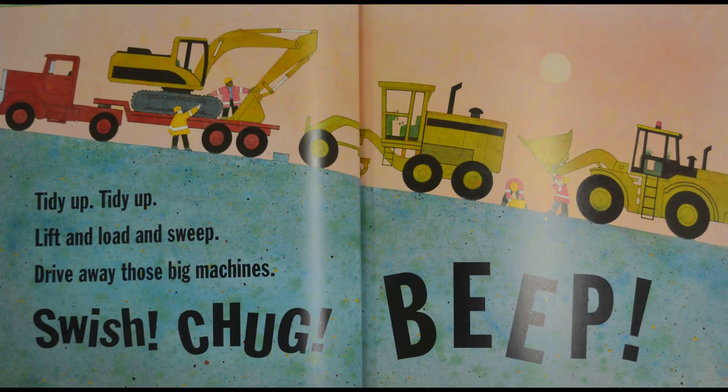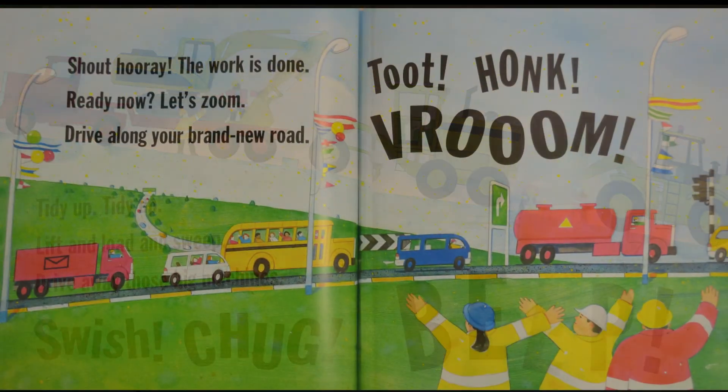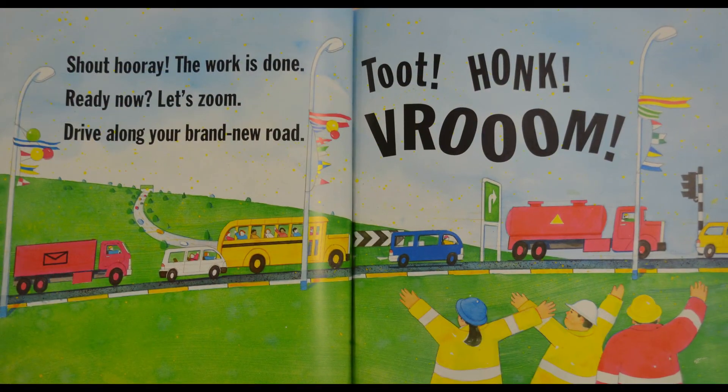Tidy up, tidy up — lift and load and sweep, drive away those big machines. Swish! Chug! Beep! Shout hooray, the work is done — ready now let's zoom, drive along your brand new road. Toot! Toot! Vroom!